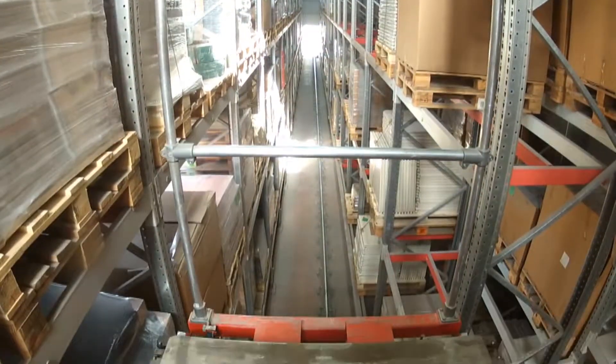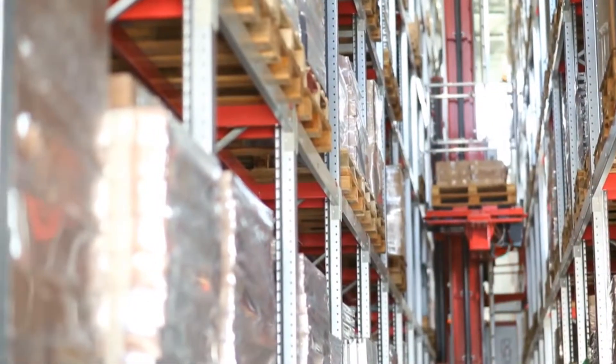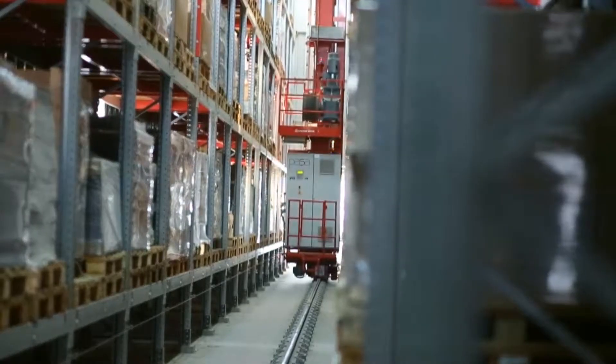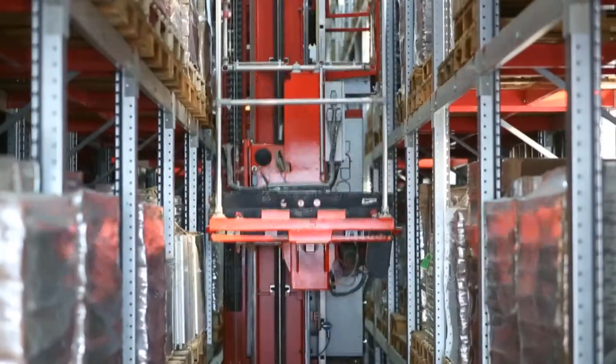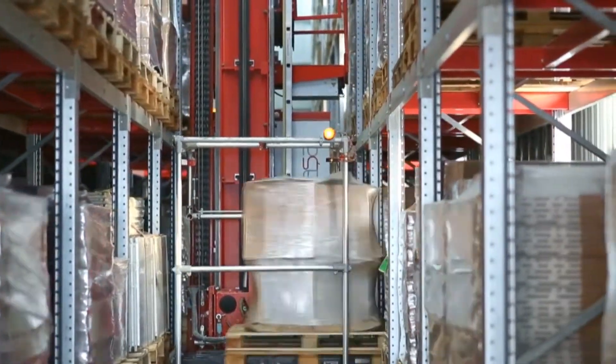The ASRS system can be used in all industry sectors that need high speed and efficiency. Minimum space. Maximum storage. Uchke DRS.